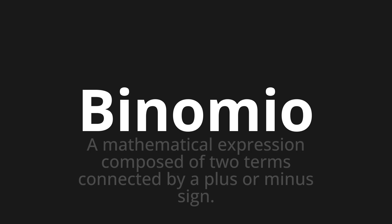Binomio. A mathematical expression composed of two terms connected by a plus or minus sign.